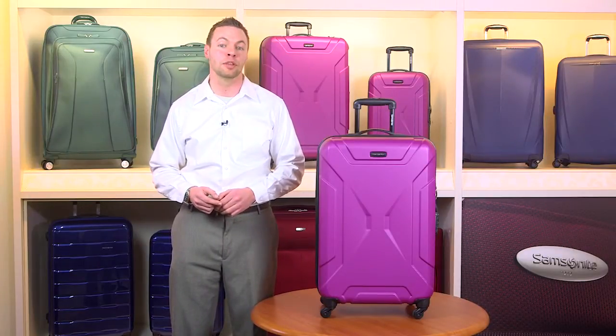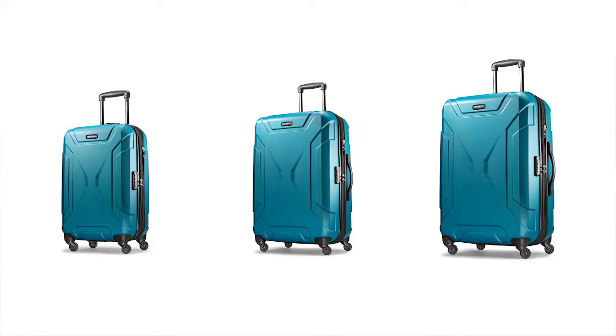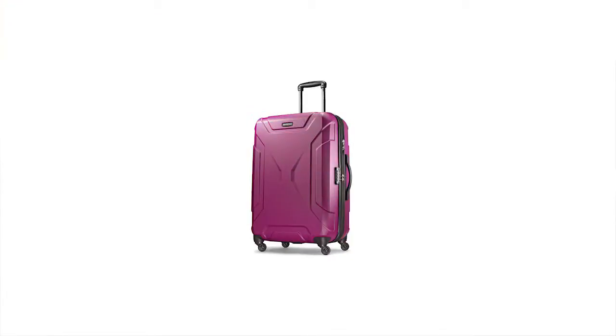Spintek is available in three spinner sizes — 21, 25, and 30 inch — and three stylish colors: Caribbean blue, solar rose, and black.